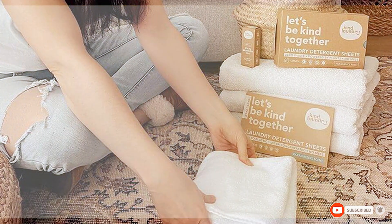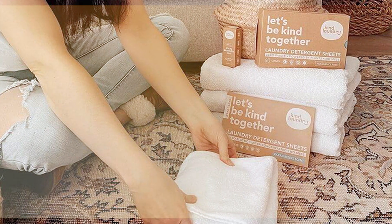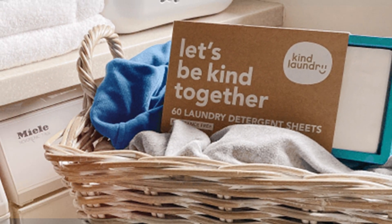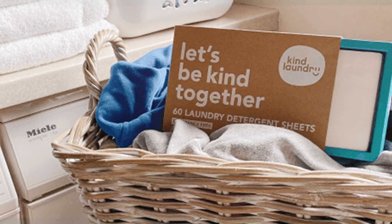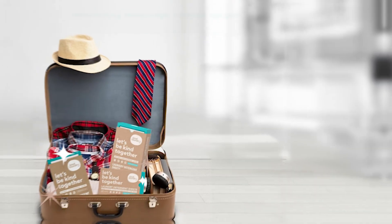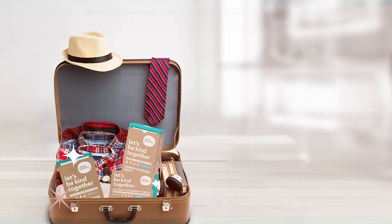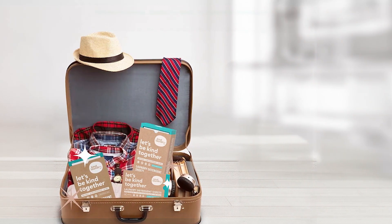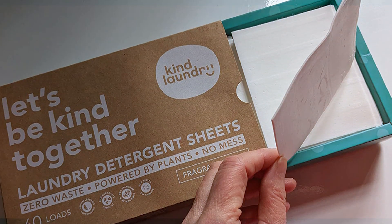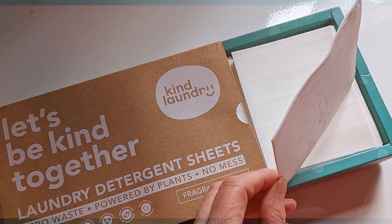When it comes to quality, Kind doesn't disappoint — these sheets are made with all-natural ingredients, which is a big win if you are conscious about the products you bring into your home. Don't let the all-natural label fool you though; these sheets pack a powerful punch when it comes to cleaning. Usability is off the charts — just take a sheet, throw it in with your laundry, and let it do its thing. No measuring, no spills, and definitely no mess. You can even tear the sheets into smaller pieces for a smaller load.